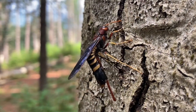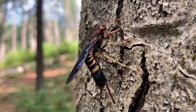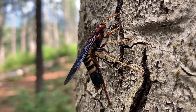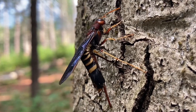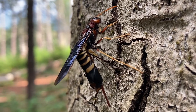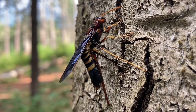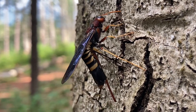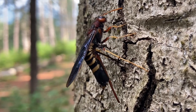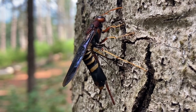You'll notice two additional spines oriented straight from the center of the body of this female Pigeon Tremex. She's using these to inject two things within the bark of this tree: one is her egg, and the other is a small amount of fungi that will soften the wood around the developing larva and make the wood more easily digestible.